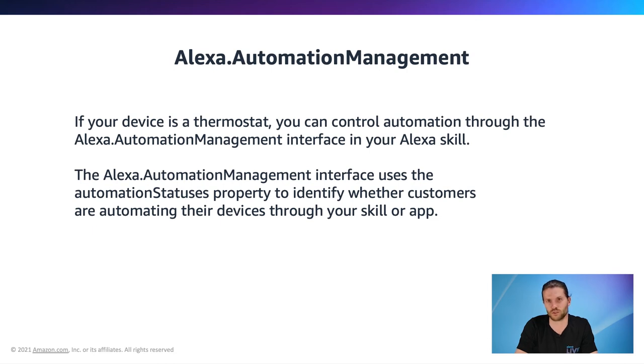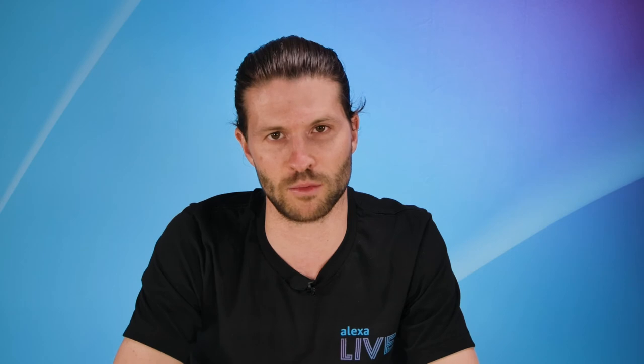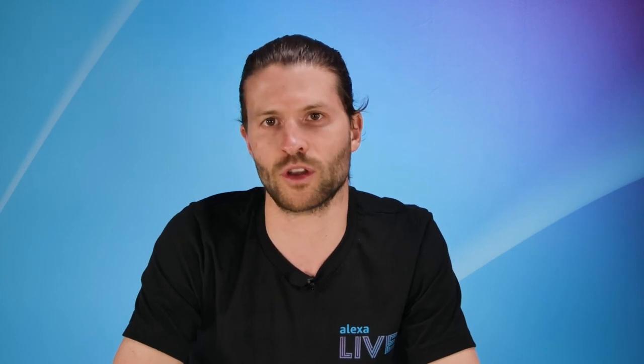The Alexa.AutomationManagement interface uses the automation status property to identify whether the user is automating their device through your skill or app. You must also send your automation status updates through state reports and change reports — these are proactive state updates, which are HTTP requests containing device state sent from devices or third-party cloud to the Alexa event gateway, so that Alexa has the most current state for your device. For more info, see the Alexa Live presentation called 'Enabling Proactive Experiences with the Smart Home API.' You will send status 'Automated' if you are automating the interface, and 'Not Automated' if you aren't.